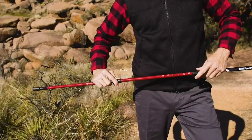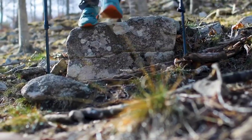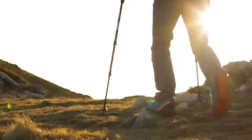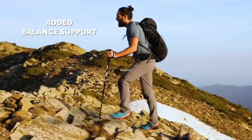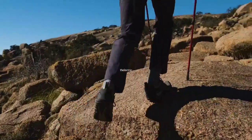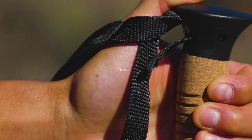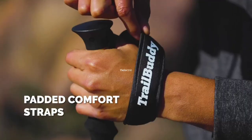First up, we have the Trail Buddy trekking poles. These lightweight and collapsible hiking poles are made from 7075 aluminum and come with cork grips for added comfort. They're perfect for backpacking gear and provide stability and support on rough terrain.